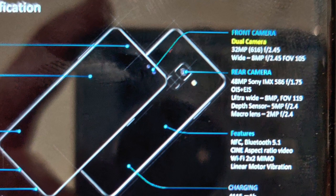Moving to the front of the phone, we'll have a pill-shaped cutout housing dual cameras: the primary being 32 megapixels along with an 8-megapixel wide camera. For those of you who look like supermodels, this is a plus point — but if you're like me, you might need to install Photoshop before sending selfies.